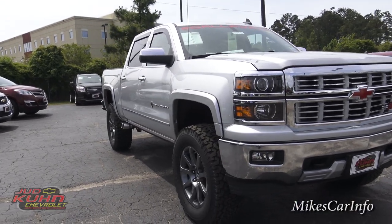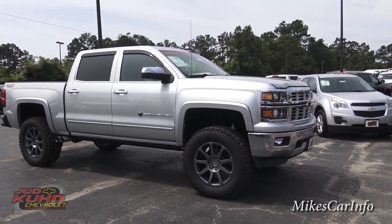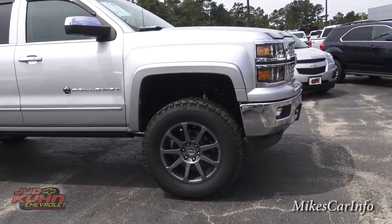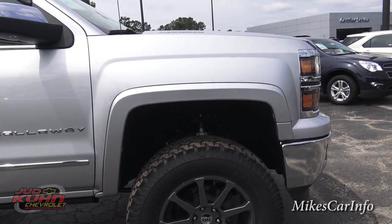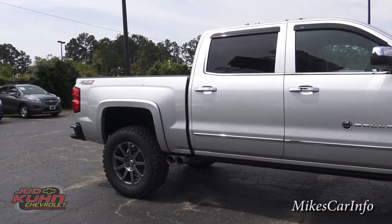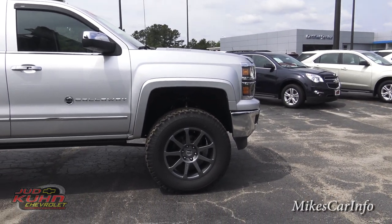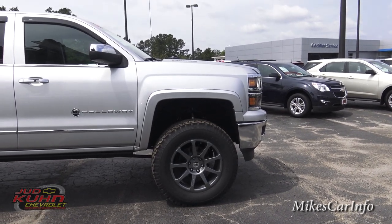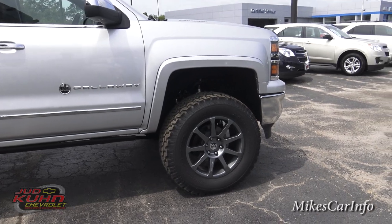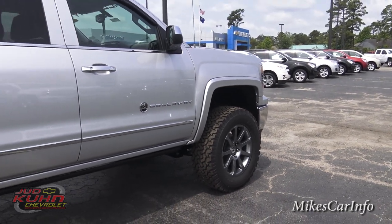Coming over in this direction, just the stance of it seems to sit differently than the other Rocky Ridges. I think it's that wheel and tire combination. Those are 20-inch custom wheels from Callaway and Rocky Ridge. And then Rocky Ridge does a six-inch lift on this truck — they've got different sizes, but this is the six-inch. Just the stance of this truck looks more mean and aggressive. Maybe it's the BF Goodrich all-terrain tires instead of some of the other trucks that come with mud terrain tires. Those are pretty popular tires for big trucks, especially lift trucks.